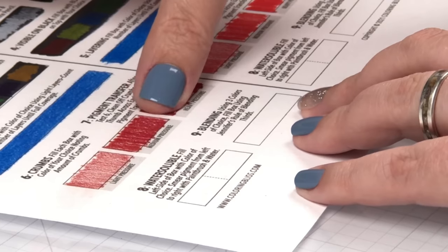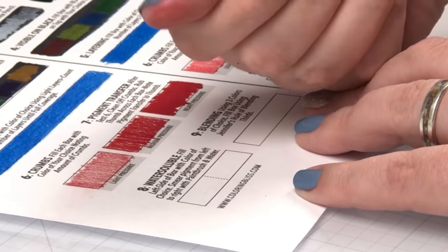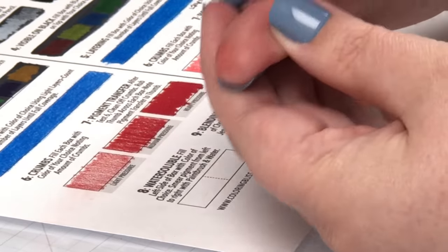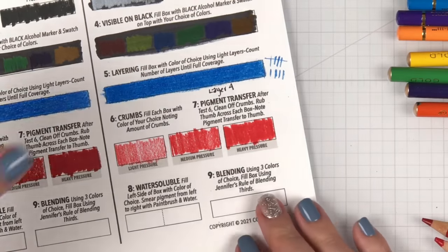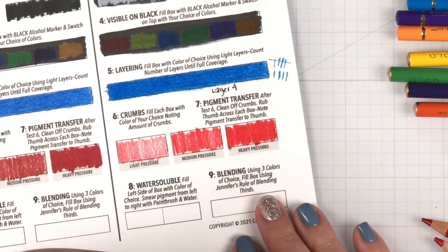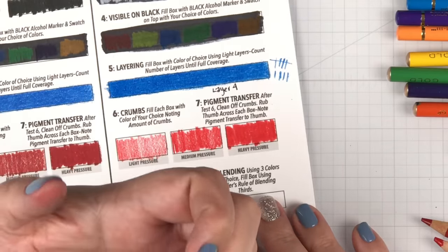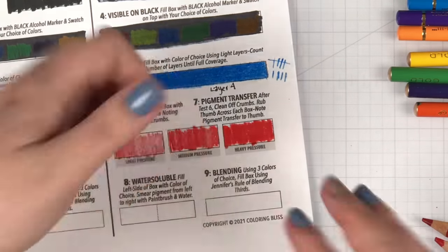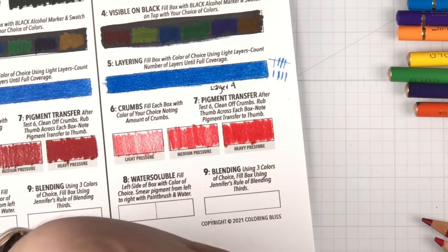There's not enough transfer here that I would be like 'I rubbed my hand across a red swatch' — so that's pretty impressive, Polychromos. Now for the Castle Arts gold side — fresh clean thumb. First box: nothing significant. Second box: nothing significant. Third box: nothing significant. So both did very well with the transfer test. The Castle Arts gold is on this side, the Polychromos on this side — maybe a little bit more on Polychromos.